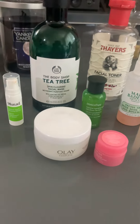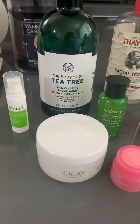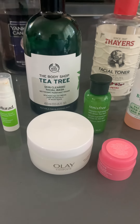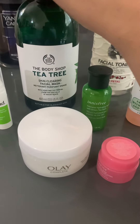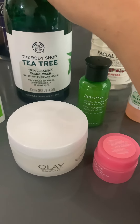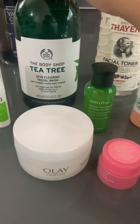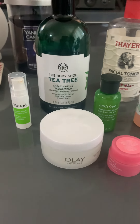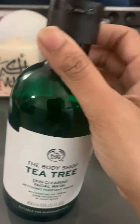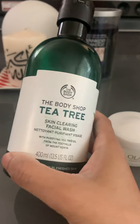First, the morning routine. The main step is your face wash — you have to wash your face and use a good face wash. I usually use this one, from The Body Shop: Tea Tree Skin Clearing Facial Wash. I like it, I always use it. It's been years now and I have not switched. I am literally obsessed with this one and I'm going to continue using it.